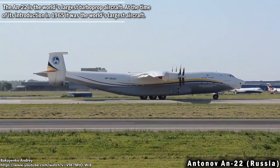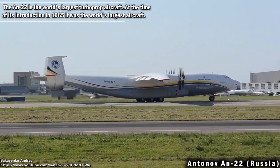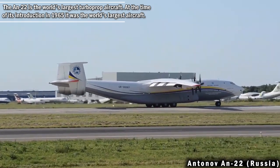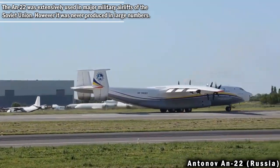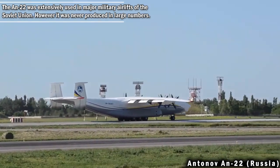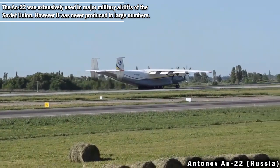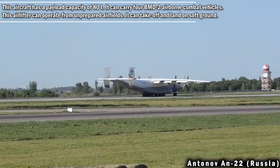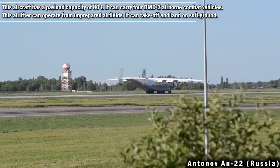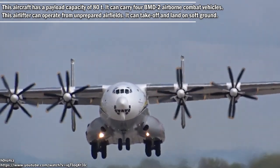The AN-22 is the world's largest turboprop aircraft. At the time of its introduction in 1965, it was the world's largest aircraft. The AN-22 was extensively used in major military airlift operations of the Soviet Union, though it was never produced in large numbers. This aircraft has a payload capacity of 80 tons and can carry four BMD-2 airborne combat vehicles.